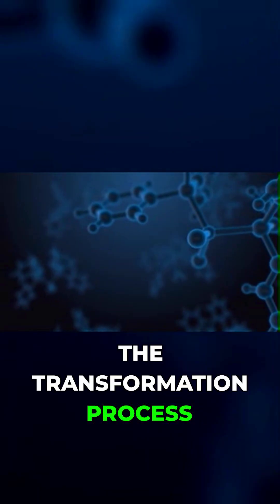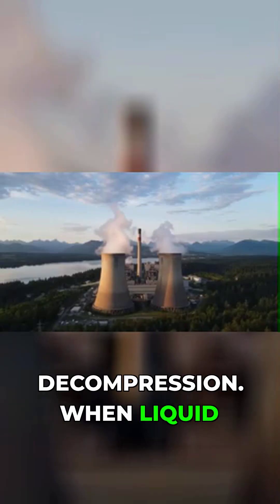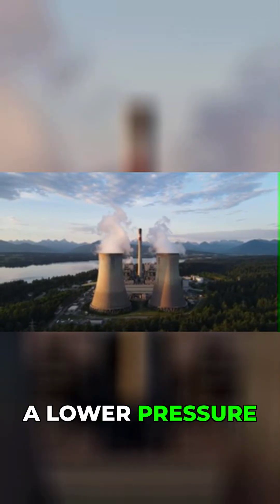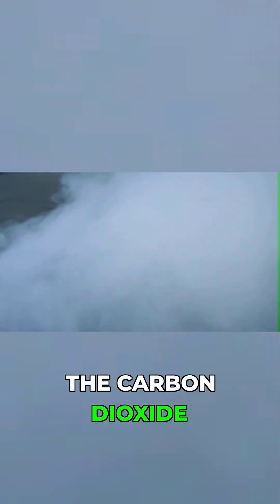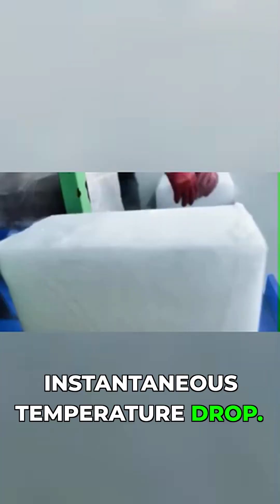The transformation process relies on a principle called rapid decompression. When liquid carbon dioxide at high pressure is suddenly released into a lower-pressure environment, it expands explosively. This expansion requires enormous amounts of energy, which the carbon dioxide absorbs from its surroundings, causing an instantaneous temperature drop.